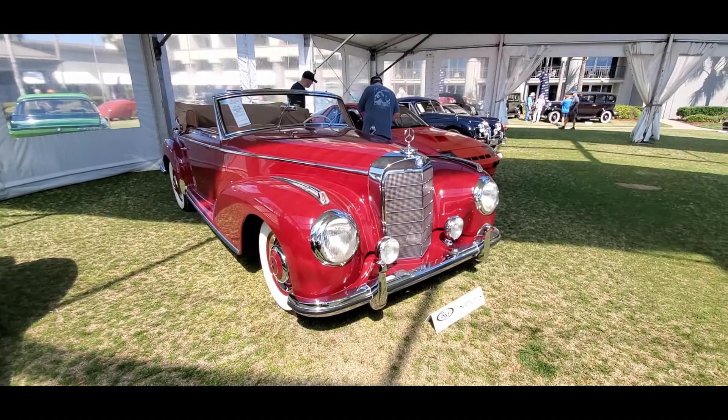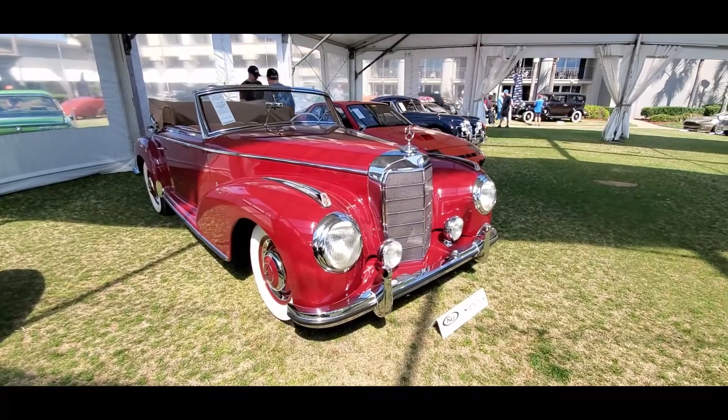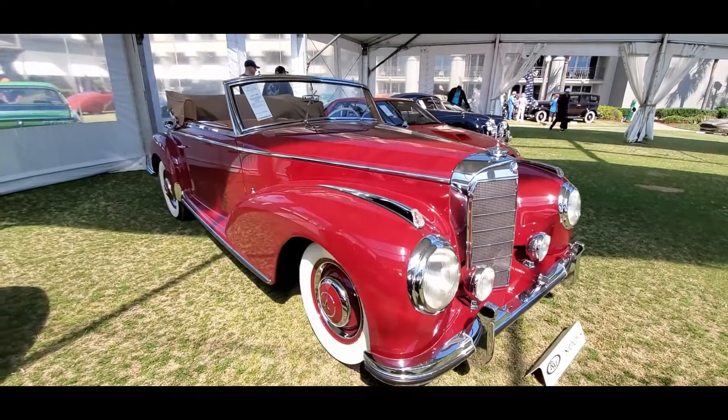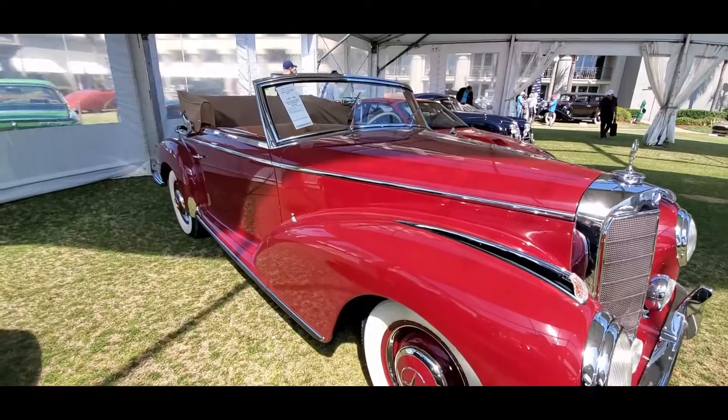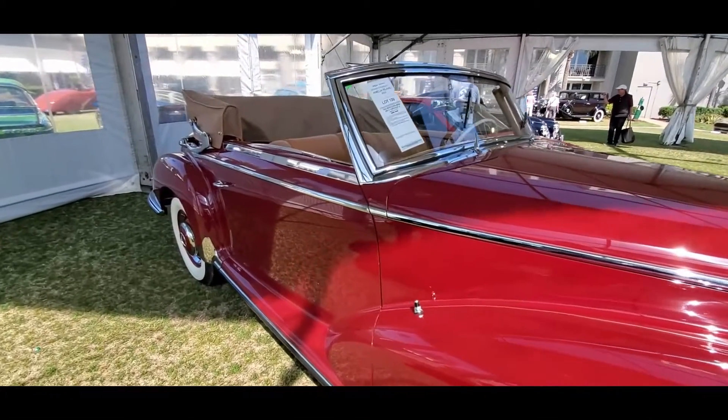This is Pam from NortheastWheelsEvents.com at the 2022 RM Sotheby's auction over here in Amelia Island, checking out this 1953 Mercedes-Benz 300S Cabriolet A.